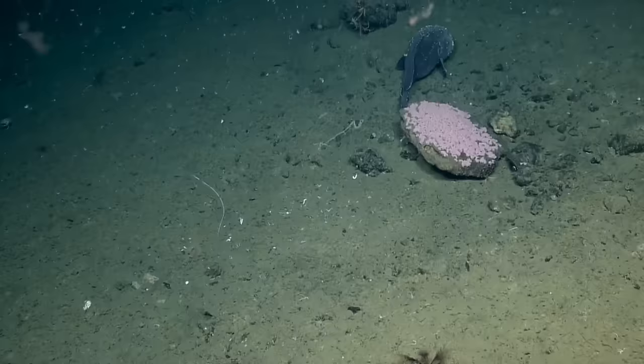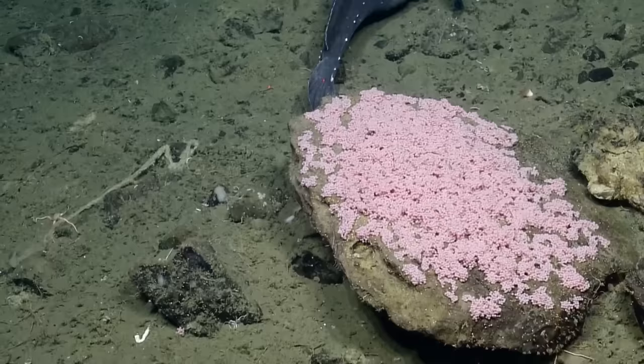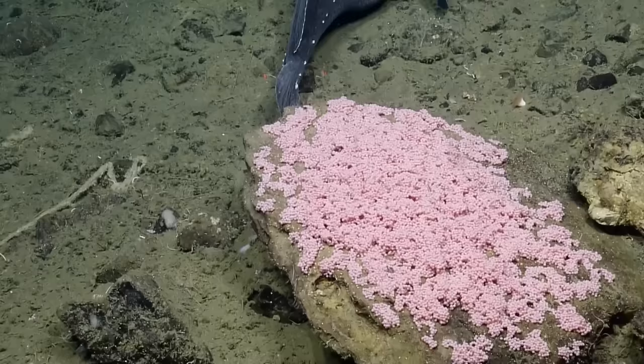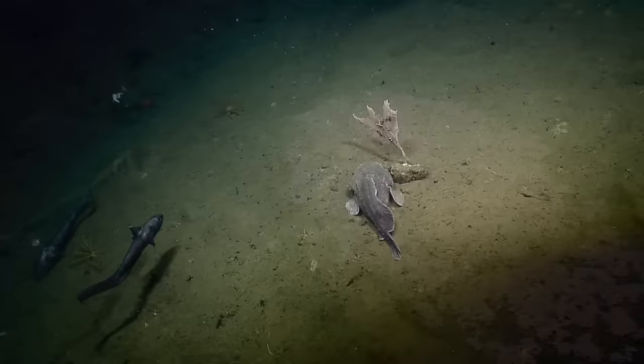Can you zoom in and see how far along the eggs are? We got in pretty close where you can see the individual eggs. They're beautiful — looks like tapioca, little pink pearls. I would say they're doing pretty well if their survival rate is 1%. That's a lot of eggs.